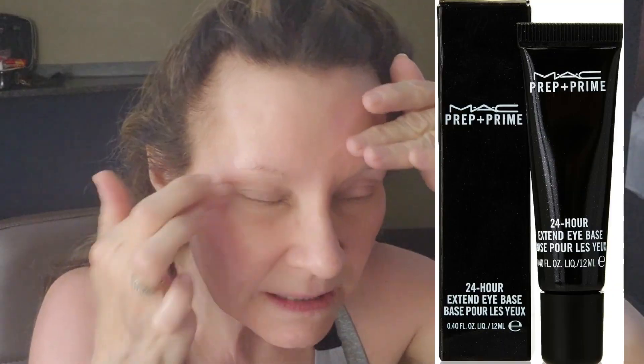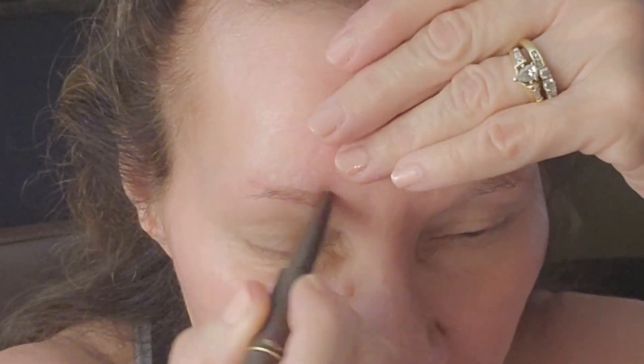I've got the MAC Prep and Prime eyeshadow primer. For my eyebrows I brought the Estee Lauder 3D brow pencil because it's so simple. I came up with a new brow hack - I shared it in a recent video and I really like it so that your brows look natural.